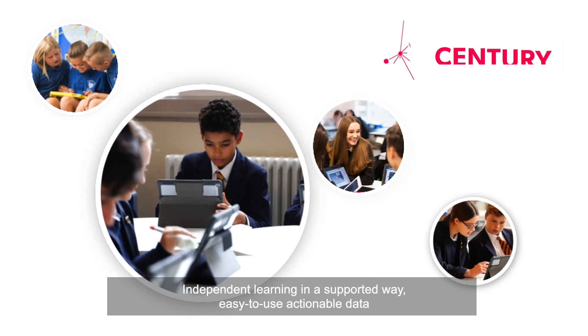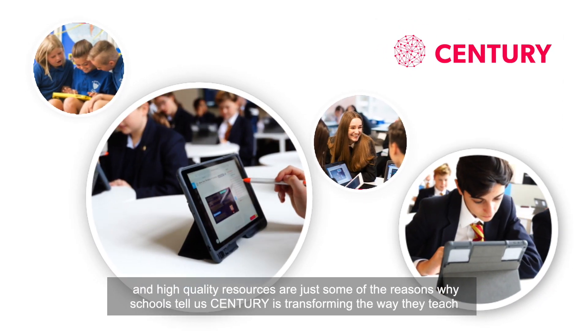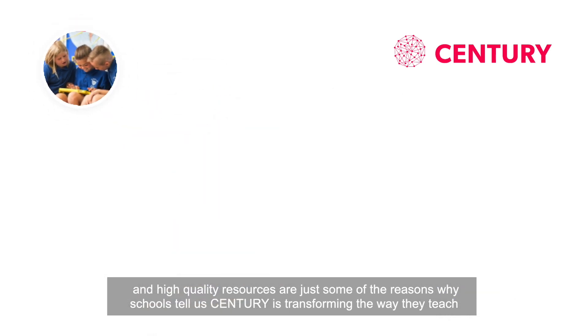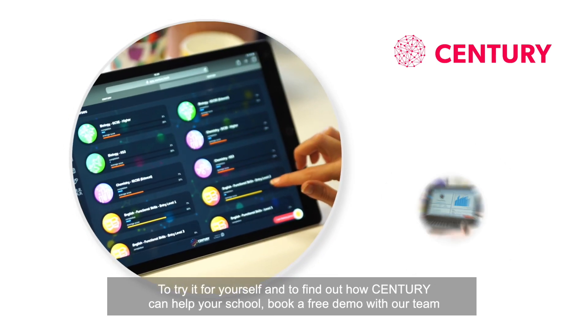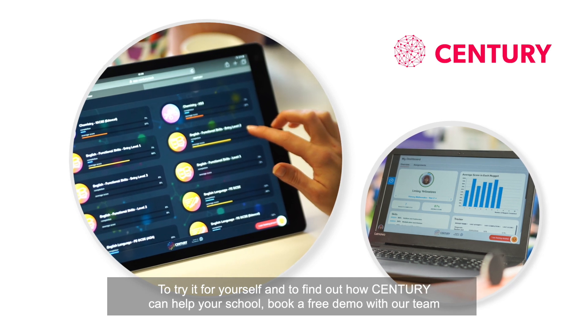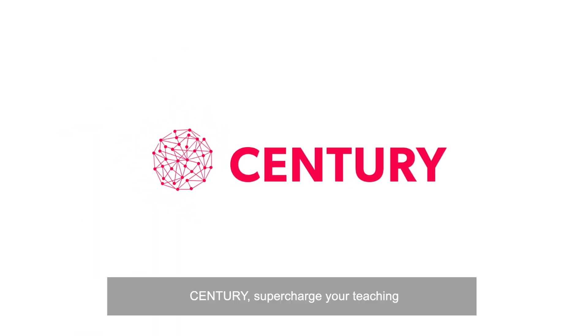Independent learning in a supported way, easy-to-use actionable data, and high-quality resources are just some of the reasons why schools tell us Century is transforming the way they teach. To try it for yourself, and to find out how Century can help your school, book a free demo with our team. Century — Supercharge your teaching.